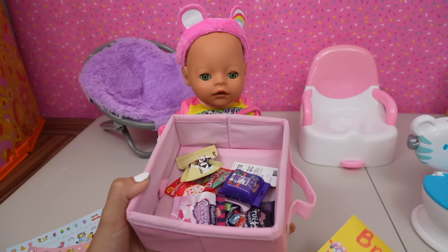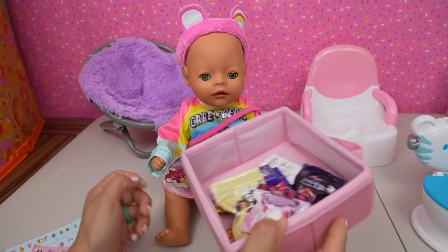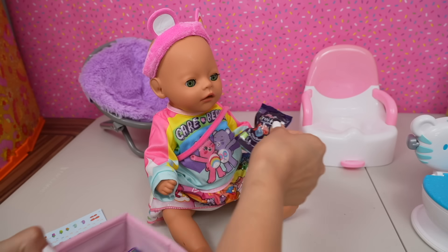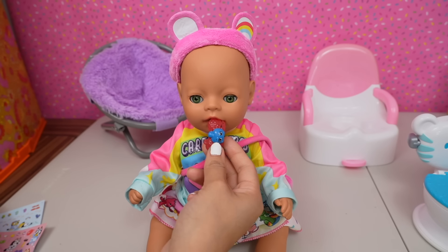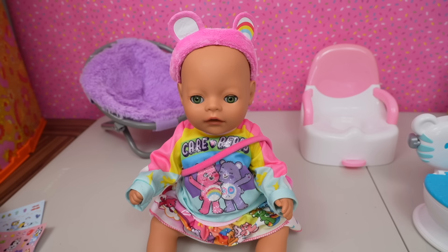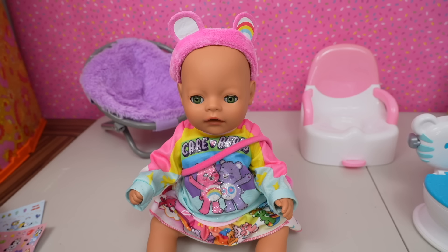Not only is she getting a sticker, she can also pick out a treat. What would you like? You want the gummies? Okay, there you go! Okay friends, this is going to be all for today's video. I hope you guys enjoyed it — if you did, remember to give this video a like and make sure to subscribe to my channel so you don't miss any of my new videos. Thank you so much for watching, bye!